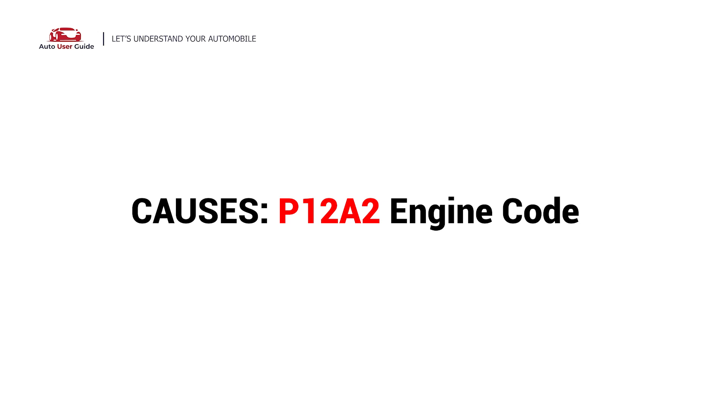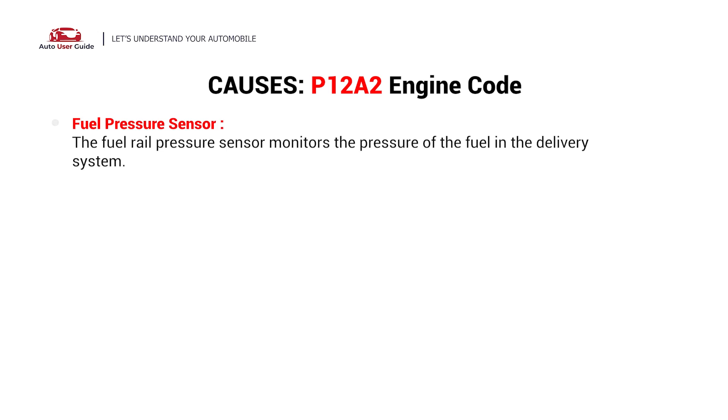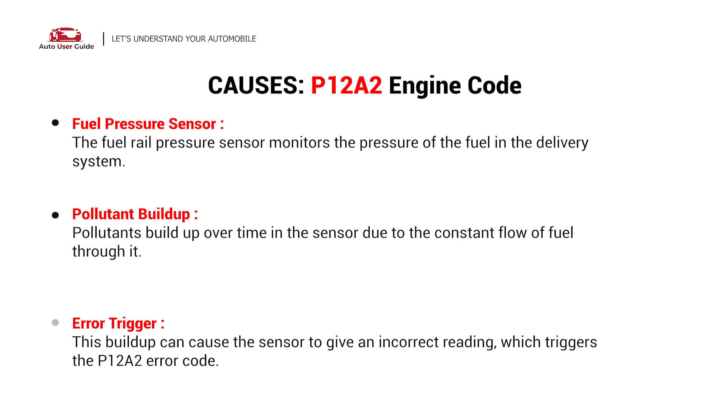What causes this imbalance? Here are the most common culprits. This error can be caused by the following possible faults in your vehicle: a faulty fuel pressure sensor, pollutant buildup, or an error trigger.